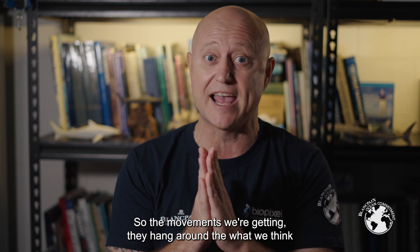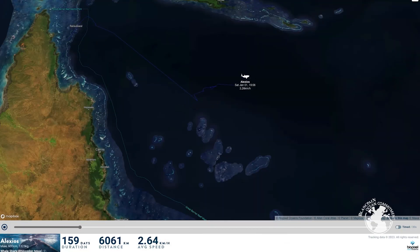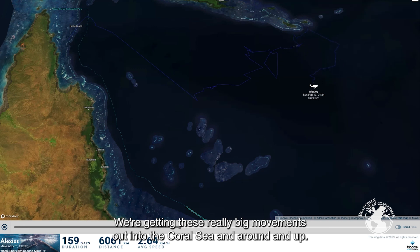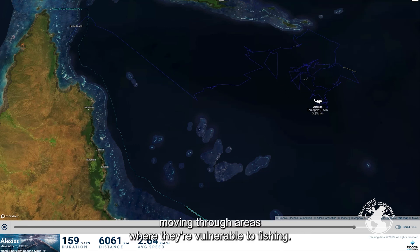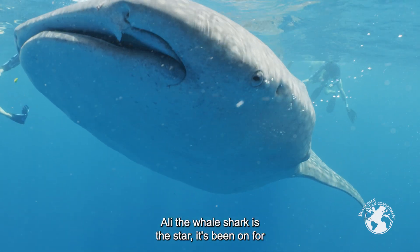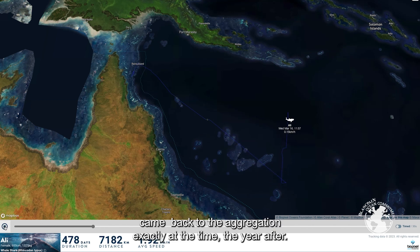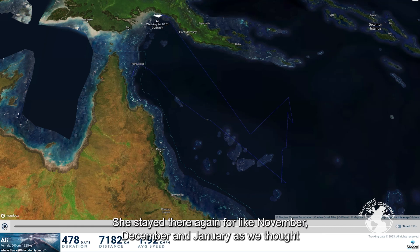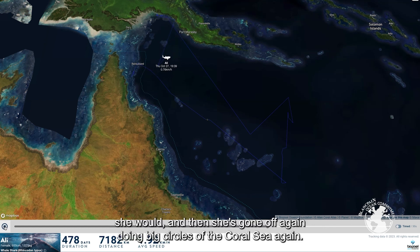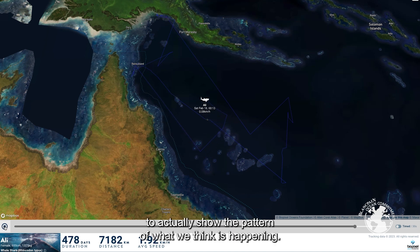The movements we're getting show the sharks hang around what we think is the aggregation site — around November, December, January — then make really big movements out into the Coral Sea. Quite a few have gone into Papua New Guinea, where they're actually moving through areas where they're vulnerable to fishing. Ali the whale shark is the star — she's been on the tag for about 14 months, did big circles of the Coral Sea, and came back to the aggregation exactly at the same time the following year, confirming it's an annual aggregation.